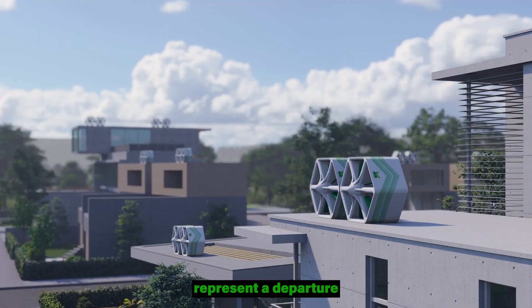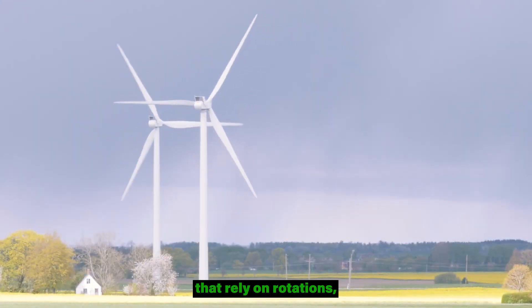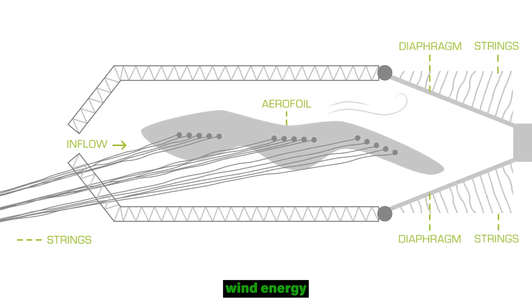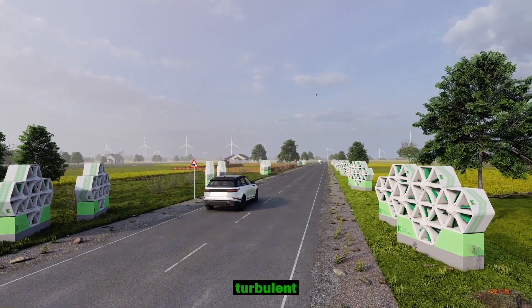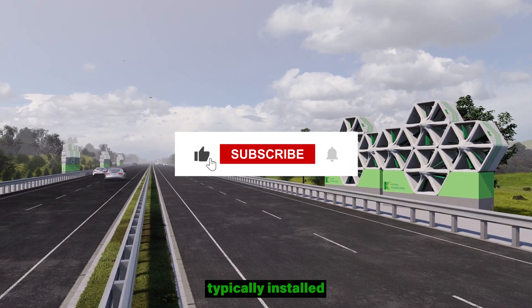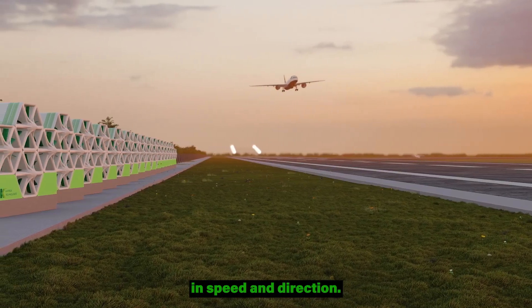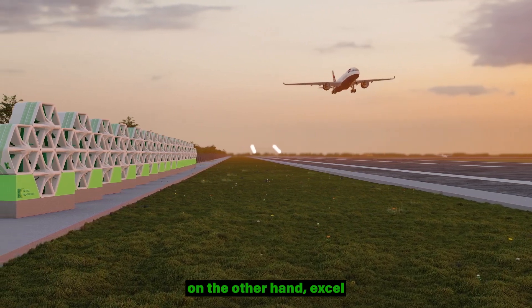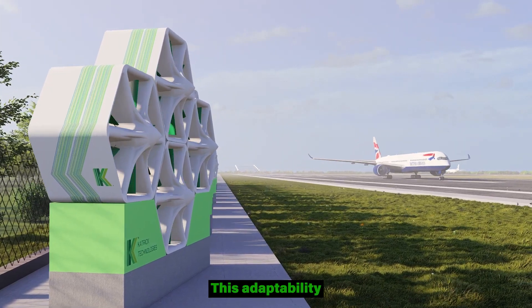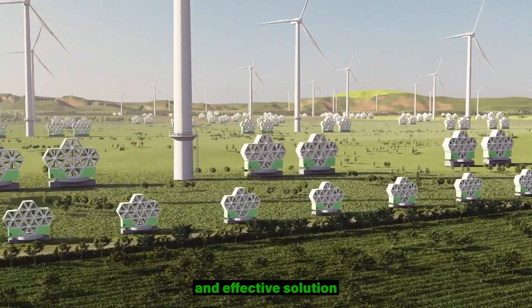The wind panels represent a departure from the conventional design of wind turbines. Unlike their towering counterparts that rely on rotations, the wind panels utilize the oscillating motion of aerofoils. This unique design enables them to capture wind energy efficiently, even in low-level turbulent and gust winds, making them suitable for both urban and rural settings. Traditional wind turbines, typically installed at heights exceeding 10 meters, thrive in laminar wind conditions with fewer instantaneous changes in speed and direction. The wind panels, on the other hand, excel at ground-level conditions where wind dynamics are more dynamic and unpredictable, positioning them as a versatile and effective solution in diverse environments.